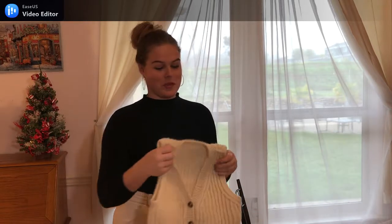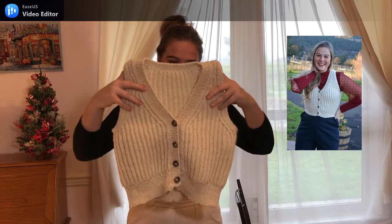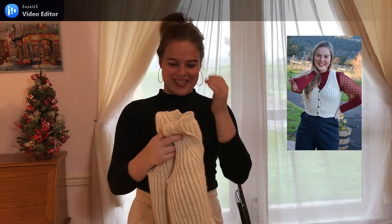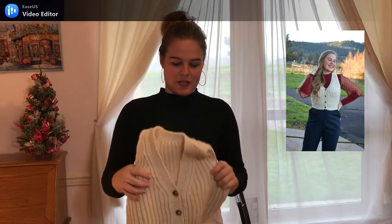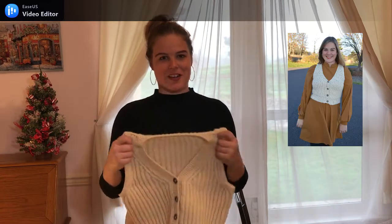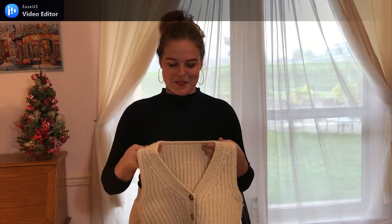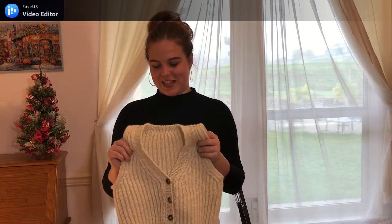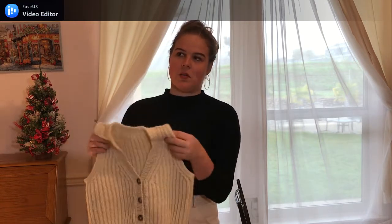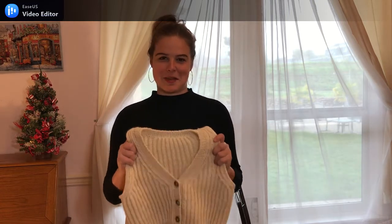The Ribblesdale vest by Lily is one of her very recent patterns. It's made from a fisherman's wool yarn and it's very stretchy, which makes it very nice to wear — snug, secure, and warm. I've already worn it a lot. I wore it on Thanksgiving. It's a great silhouette to wear over a dress or a blouse — just such a special piece.